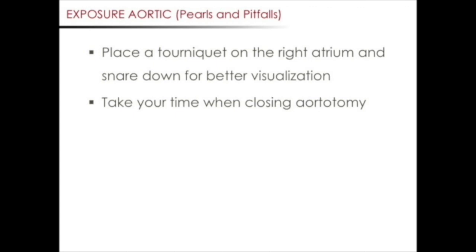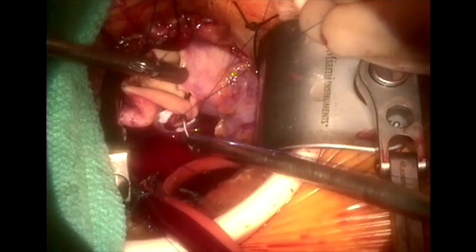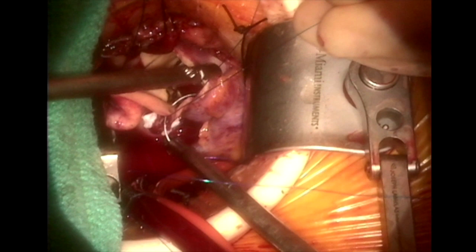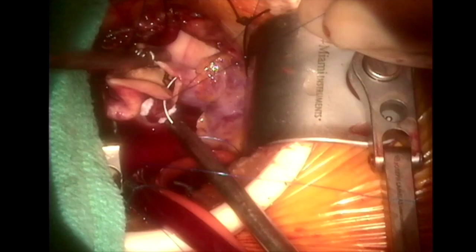Our last pearl with respect to minimally invasive aortic valve surgery is to take your time when closing the aortotomy. Placing repair sutures once your cross clamp has been removed can be challenging, especially along the medial border of the aorta next to the PA. Take your time when closing the aortotomy so that no repair sutures are needed.